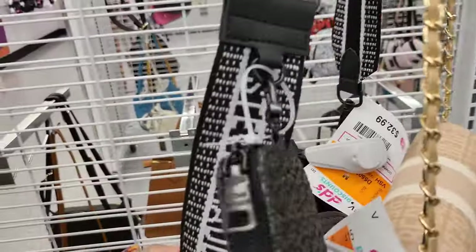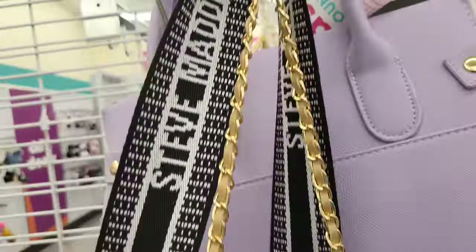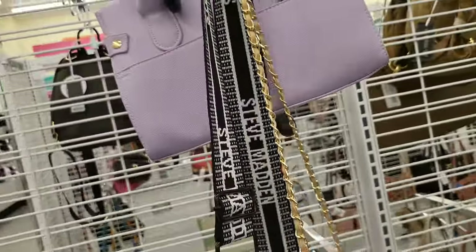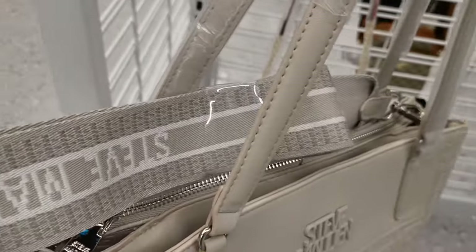Here's another Steve Madden with the logo on the strap and the logo on the front of the purse — black with a black and white strap. Here's another Steve Madden for $30, a tan color with the Steve Madden logo all over it, also on the strap.